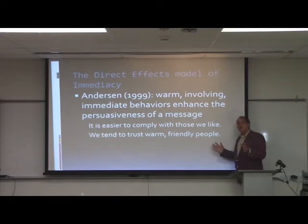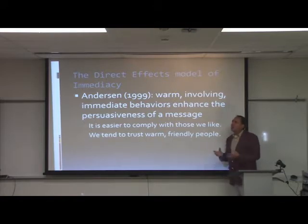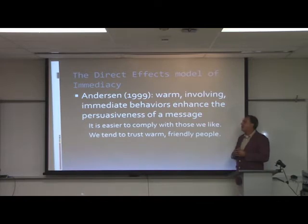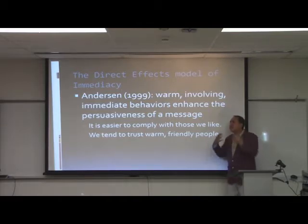Most communication researchers follow what Anderson calls the direct effects model of immediacy. Nonverbal communication generally facilitates immediacy between two people — warm, involving, immediate behavior like hugs, moving closer, and smiles enhances the persuasiveness of any message. Anytime somebody is giving a speech, being warm, inviting, close, and open-bodied tends to enhance persuasiveness, because as we know from chapter two, it's easier to comply with people we like.